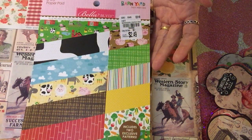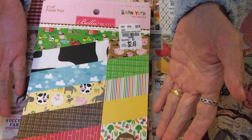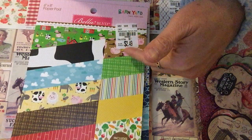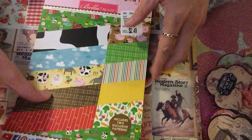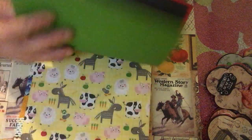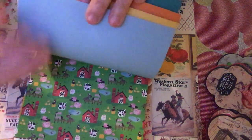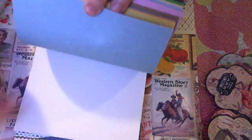The next item is a paper pad — it's 6x8. I didn't get the Bo Bunny 6x6 this time because I already have a few of those, but I didn't have a 6x8. This one is from Bella Blvd — it's the Barnyard design — and it's $2.49. The SKU number is 1846662. I want to show you what's inside — it's back-to-back and very colorful. The design is really pretty.